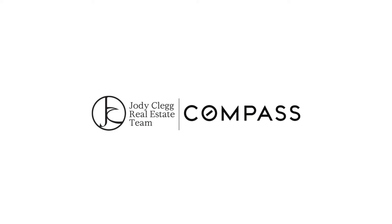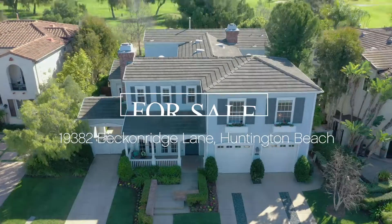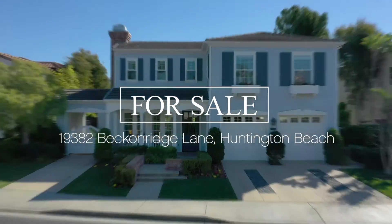Presented by the Jody Clegg team. This exquisite gated Seacliff estate is the ideal family home.